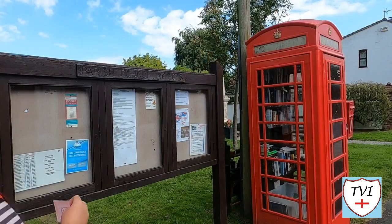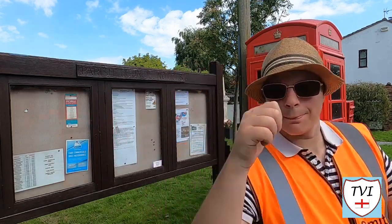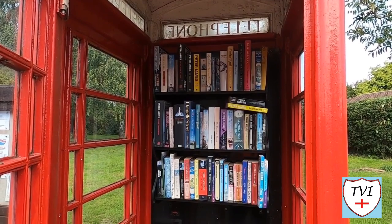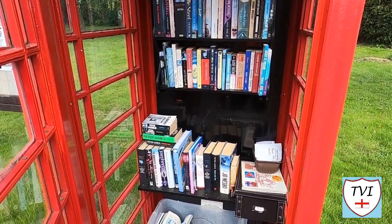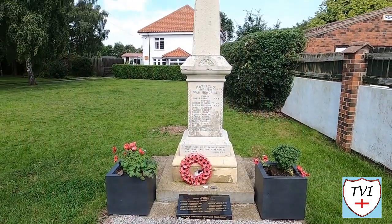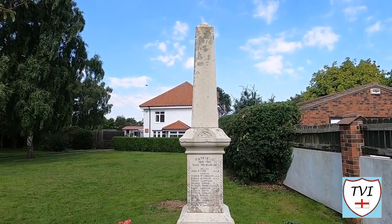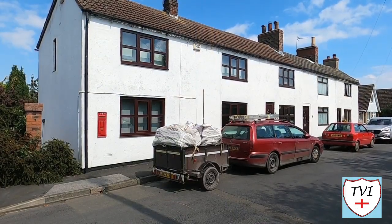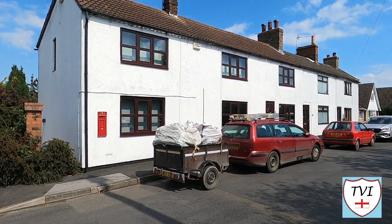Next up is the green, which is where we find the parish notice board. Hatfield is done, which means we're down to 50 in the East Riding. Also here is the phone box, and a quick look inside revealed that this one is a book exchange — it's always good to see these. Behind them both is Great Hatfield's war memorial. Only one local man was killed in World War I, and he's remembered on this obelisk.